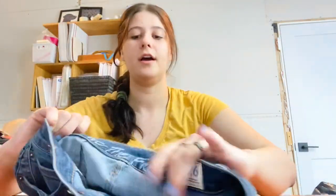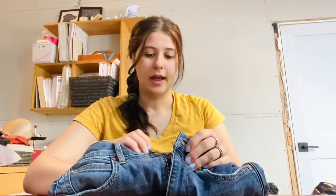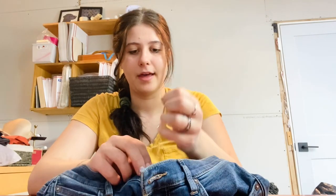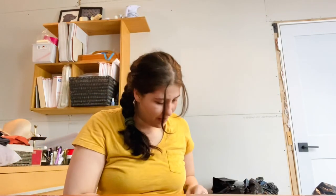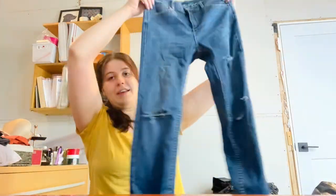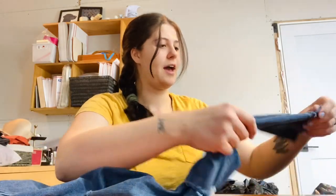These are a pair of We the Free (Free People) jeans, size 26. They're super cute with distressing on the front and a really cool cuff — distressed with like a cross detail. Also, if you guys are interested in anything in my haul, comment below or DM me and I'll give you a really good deal on anything.